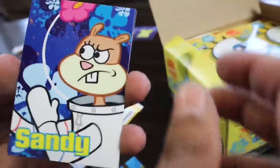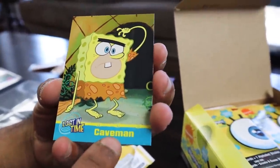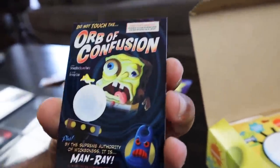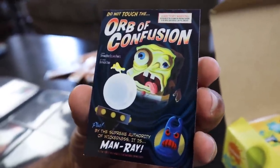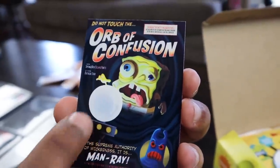Right there we got Sandy as well. Six cards is so much better than three. And then SpongeBob — at this time memes weren't even around, so he was just caveman. Next card — oh, that's my number one. That's taking number two's place. I'm going to say number one too. That one is epic right there — we got Man Ray with the Orb of Confusion.